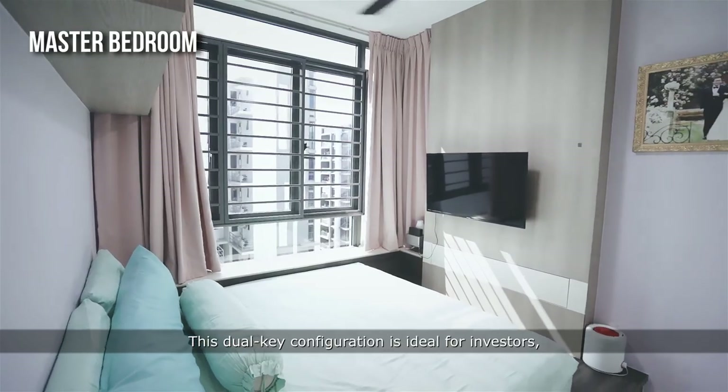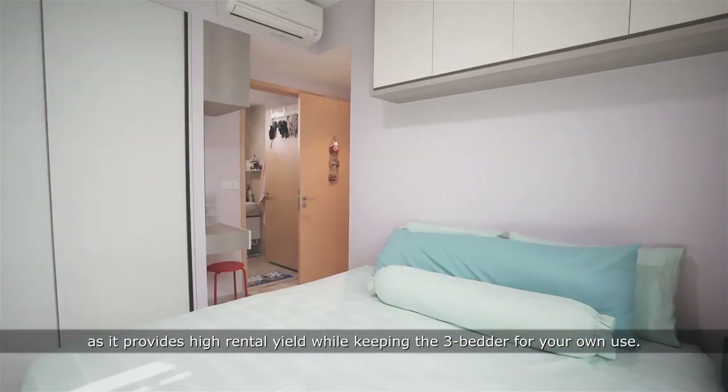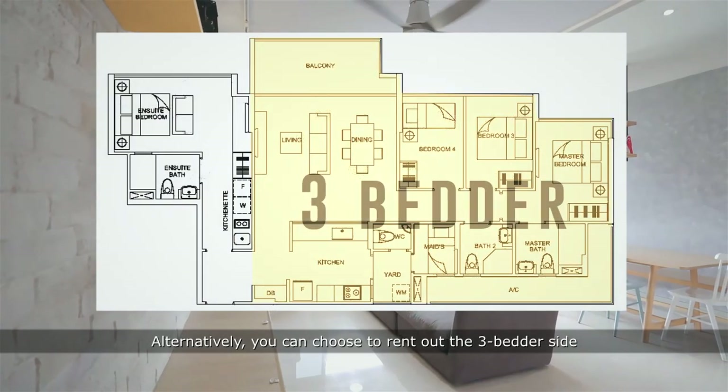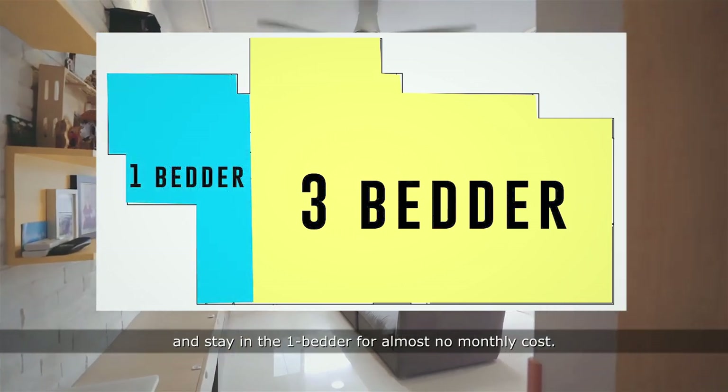This dual-key configuration is ideal for investors as it provides high rental yield while keeping the 3-bedder for your own use. Alternatively, you can choose to rent out the 3-bedder side and stay in the 1-bedder for almost no monthly cost.